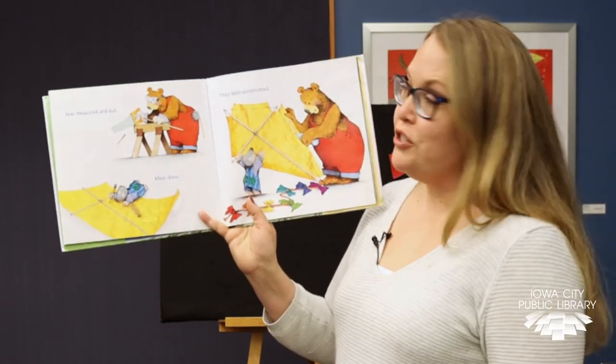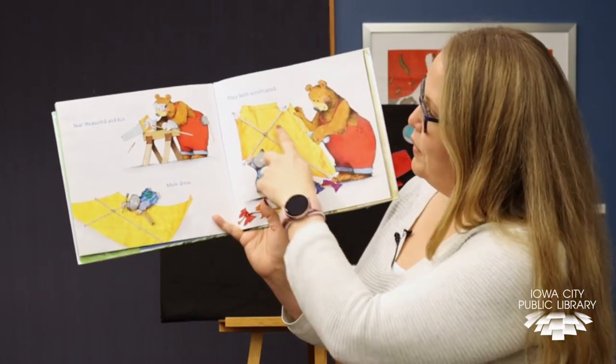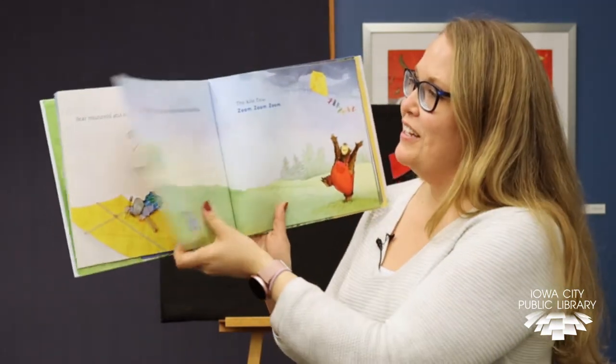Bear measured and cut. Mole drew. They both constructed. What color is their kite? That's right, it's a bright yellow one.